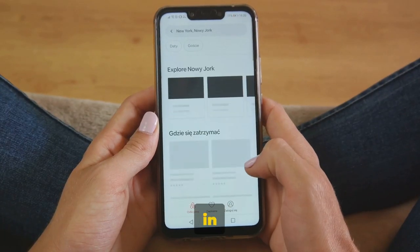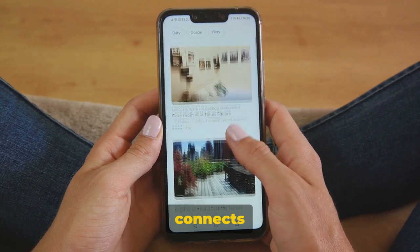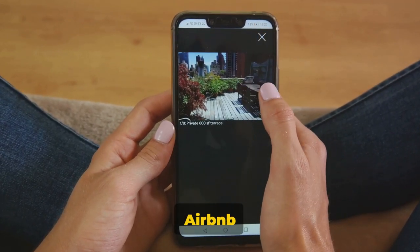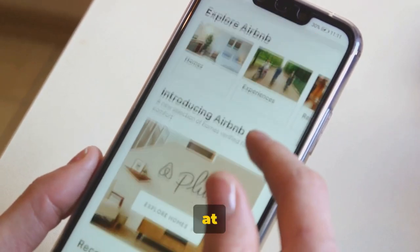Whether you're looking for a loft in Manhattan or a cottage in the English countryside, Airbnb connects you directly with hosts, providing an authentic and personal touch to your journey. Airbnb can truly transform your travel experience, making you feel right at home.